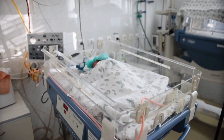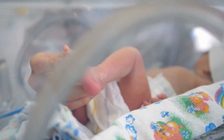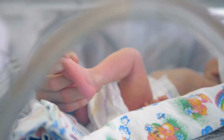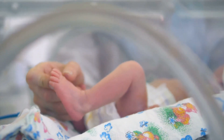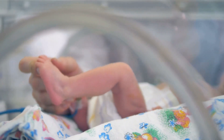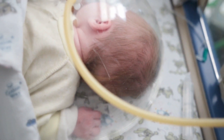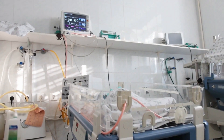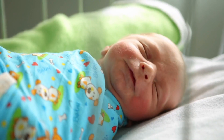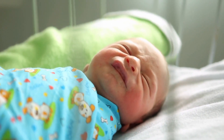Being born extremely prematurely is the most common cause of death in babies. Infants born at 22 to 24 weeks instead of a full 40 weeks have only a 10% chance of survival, says Flake. Those that survive are vulnerable to a host of disorders and can develop lasting disabilities, such as poor vision or hearing or cerebral palsy. They have very immature organs, says Flake. They're simply not ready to be born yet.